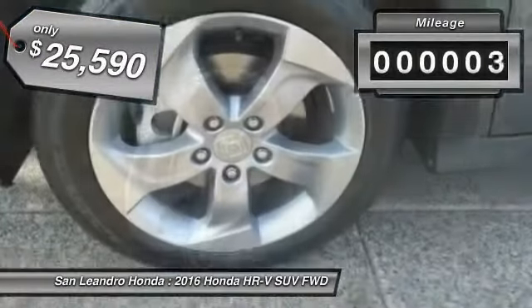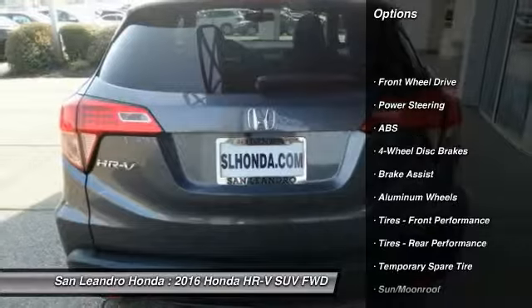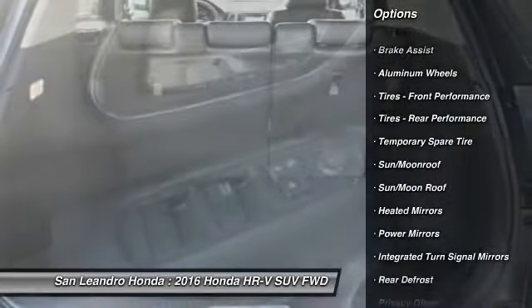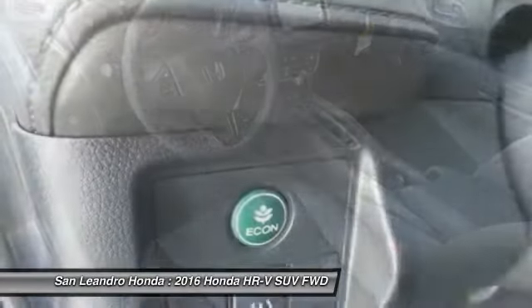This vehicle has less than 100 miles. Here are some of this vehicle's great options: traction control, navigation system, keyless entry, steering wheel audio controls, stability control, anti-lock braking system, backup camera, Bluetooth, leather-wrapped steering wheel, and moonroof.